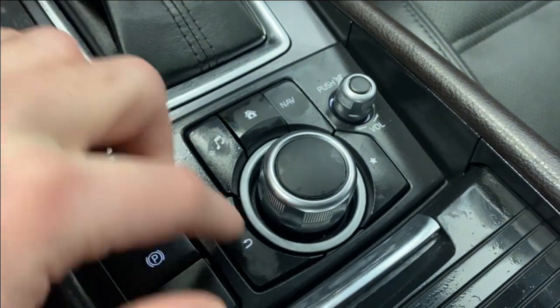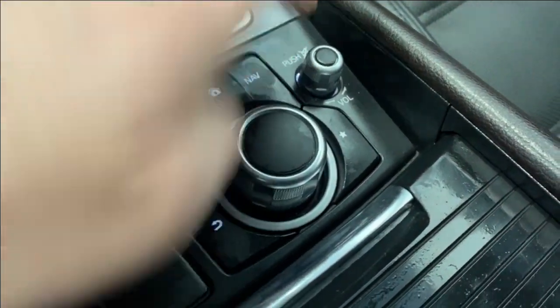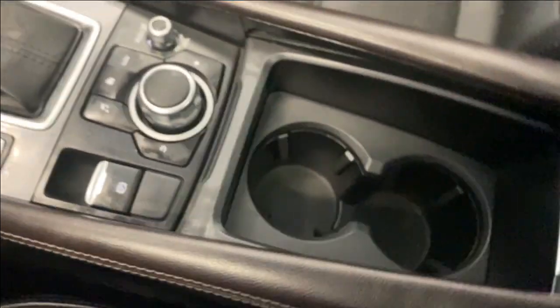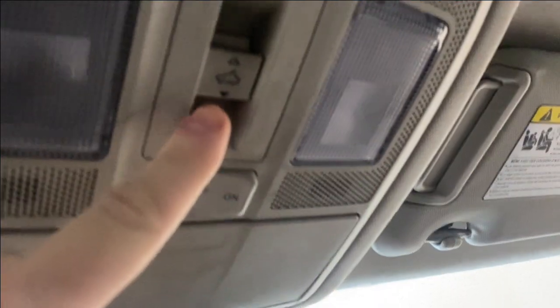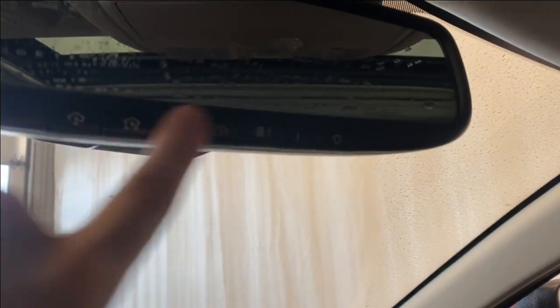Using this dial to control everything on the infotainment — you've got back, music, home, nav, favorites, and a volume rocker. The center console opens up to give you cup holders, two USBs, auxiliary, 12 volt, and SD card insert. We also have a power tilt and slide sunroof with sunroof controls and interior lighting options.